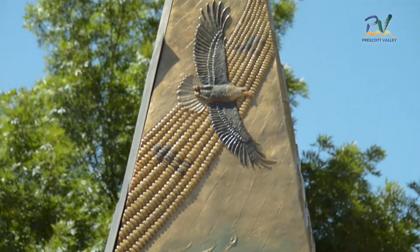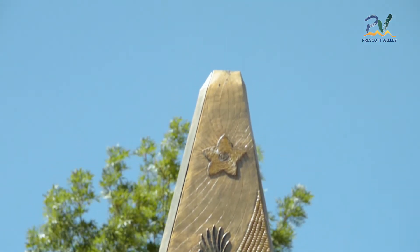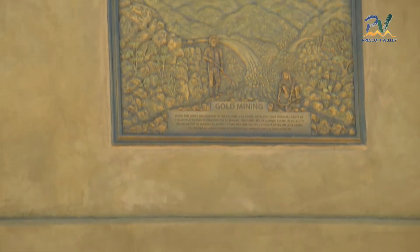The middle section shows Granite Mountain, sacred to the Yavapai, while the bottom displays their tribal logo and baskets of various designs.